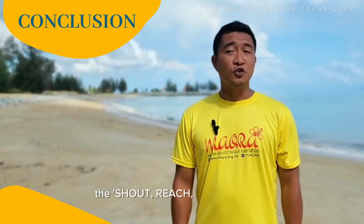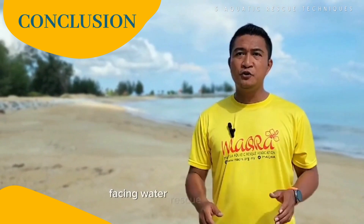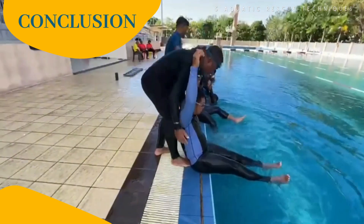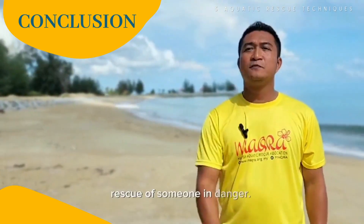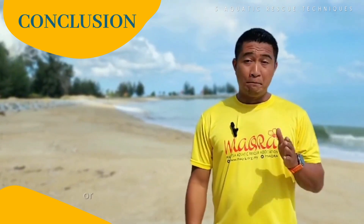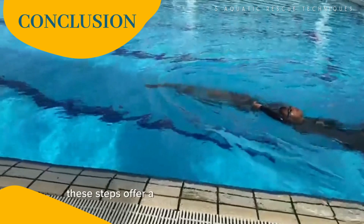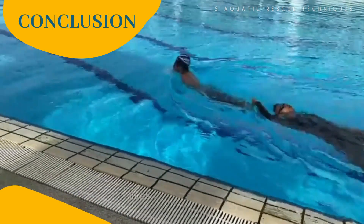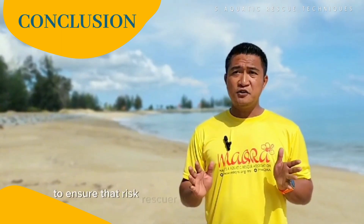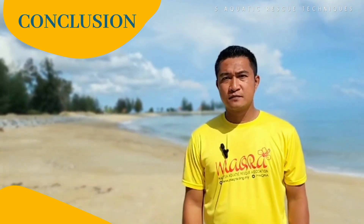In conclusion, the shout, reach, throw, wade, swim and tow protocol is a vital guide for individuals facing water rescue situations. When implemented effectively, it can lead to the successful rescue of someone in danger. Whether it is a conscious victim who can respond to your calls, or a person too far away to reach directly, these steps offer a structured approach to saving lives, accounting for the level of risk, distance, and available resources to ensure that rescuers can make the right choices when every second counts.